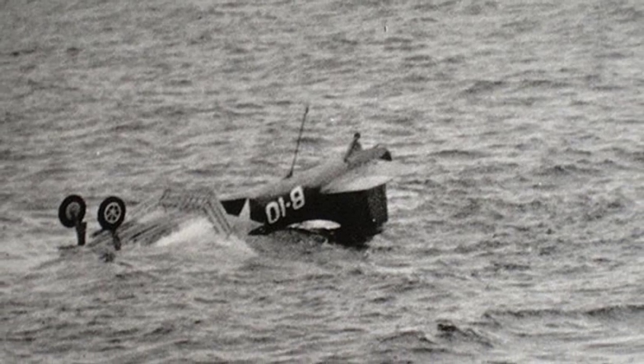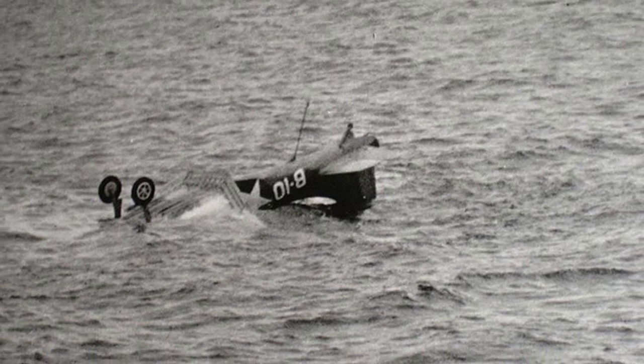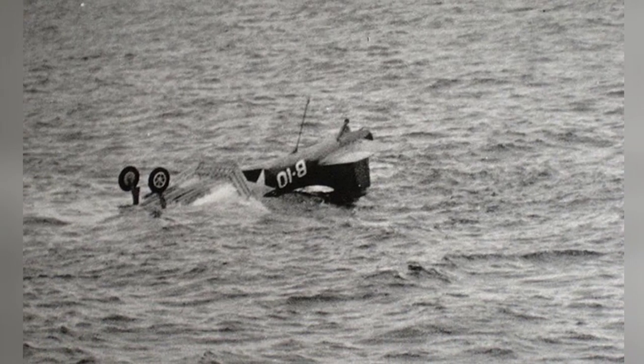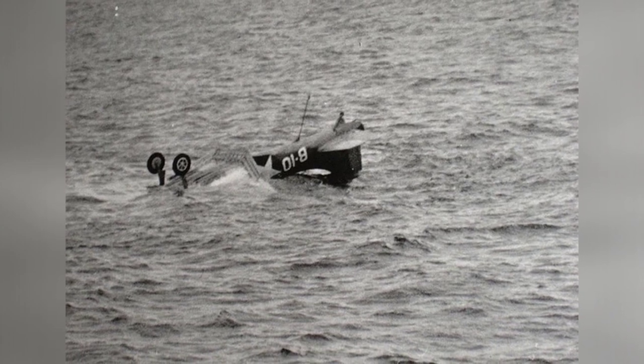An SBD Dauntless had a rough landing on the training aircraft carrier USS Wolverine in Lake Michigan in 1943. The landing didn't go well because of some small mistakes, and the plane suffered a lot of damage as a result.